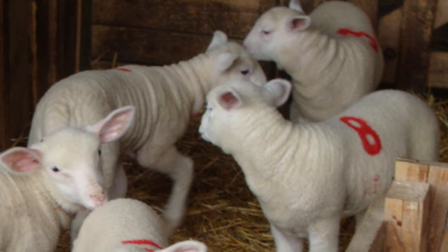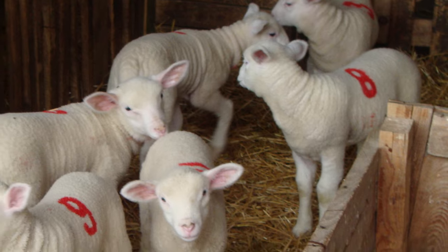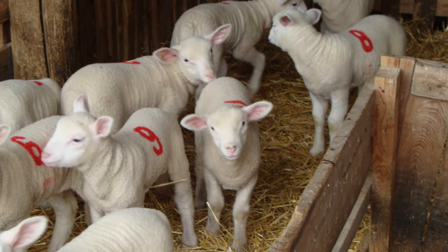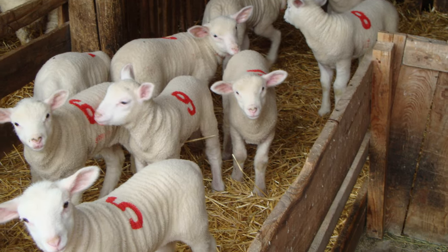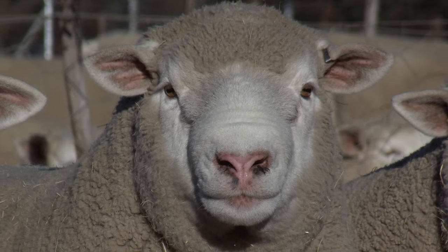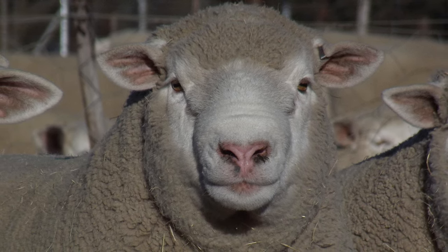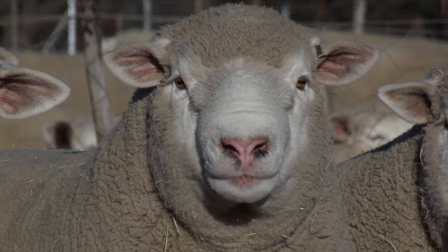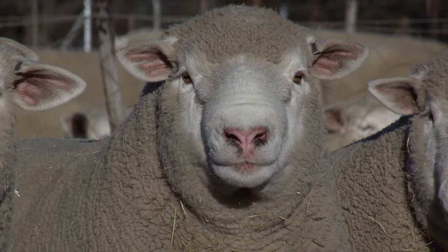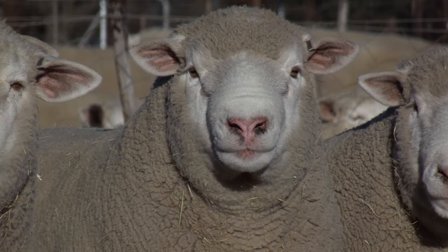Ile de France rams are often used as terminal sires, passing on to their progeny their conformation, muscle development, and fast growth rate. On average, mature Ile de France males weigh between 240 to 300 pounds, and mature females weigh between 150 to 200 pounds.